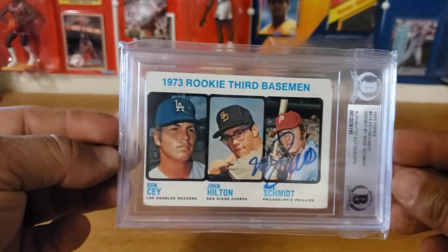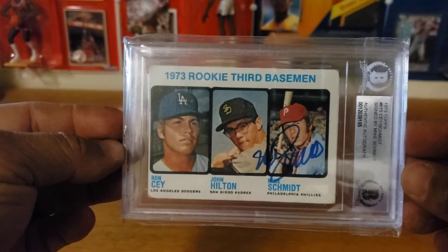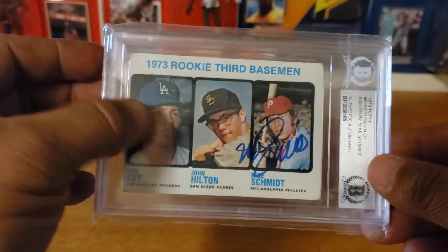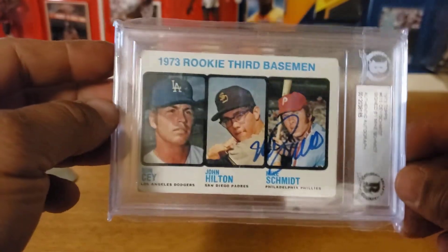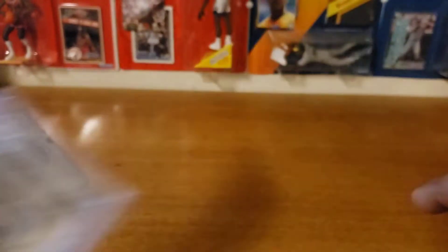I just got this one back not too long ago — the Mike Schmidt rookie card. I'm a big Mike Schmidt fan, always loved watching him when I was younger. It doesn't have anyone else on it — I thought about getting Ron Sato to sign it too and he does do mail, but then I thought I'm not going to chance sending that card out with Schmidt's signature already on it. So I just left it as is, but I love this card.